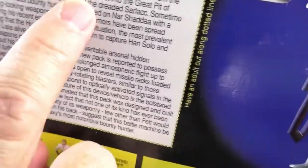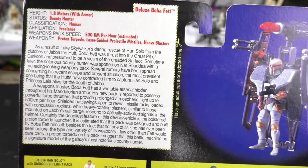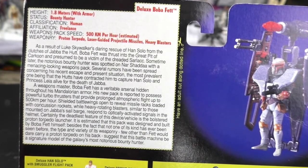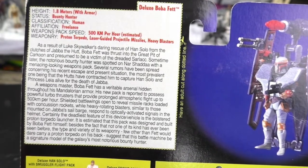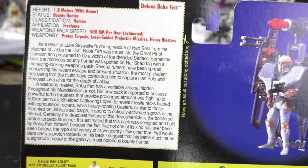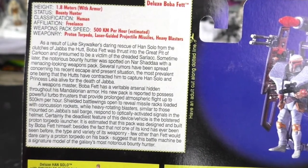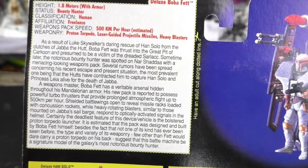As a result of Luke Skywalker's daring rescue of Han Solo from the clutches of Jabba the Hutt, Boba Fett was thrust into the Great Pit of Karkoon and presumed to be a victim of the dreaded Sarlacc. Some time later, the notorious bounty hunter was spotted on Narsha Da with a menacing looking weapons pack. Several rumors have been spread concerning his recent escape and present situation, the most prevalent one being that Hutt have contracted him to capture Han Solo and Princess Leia alive for the death of Jabba.